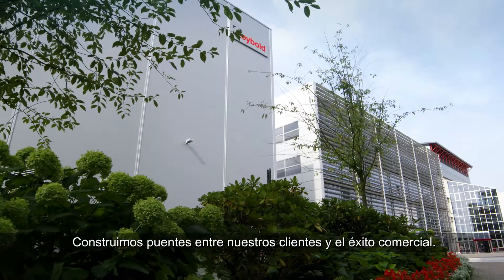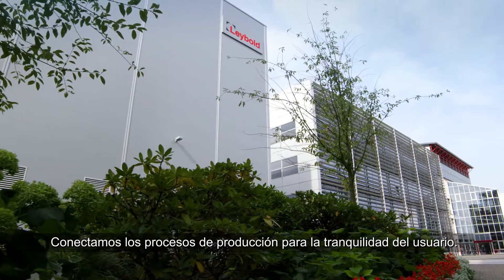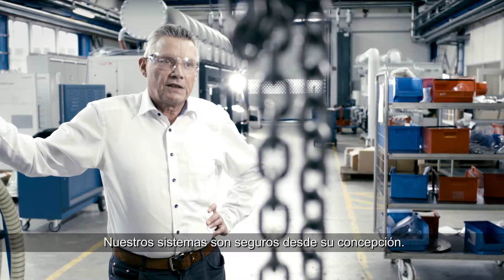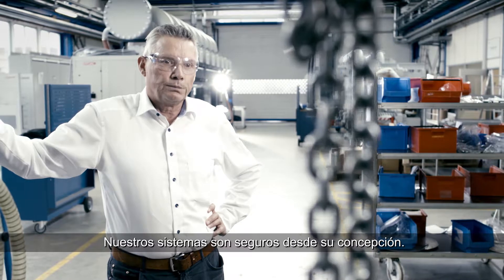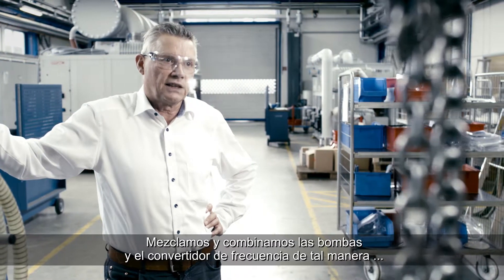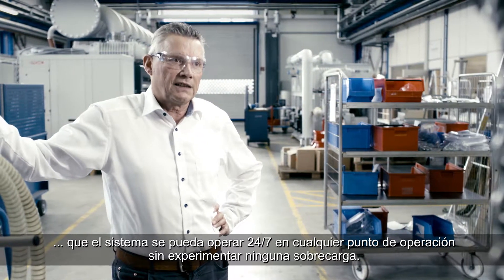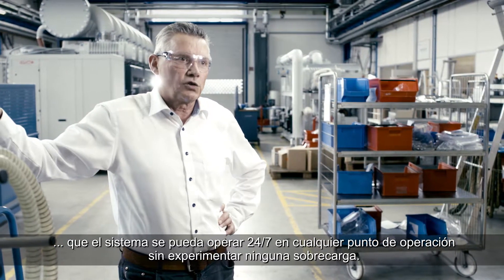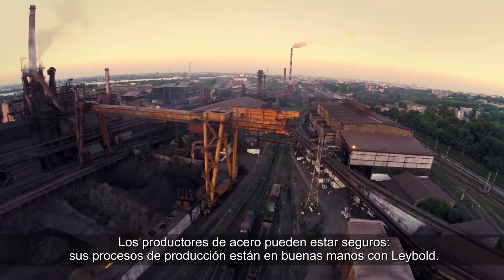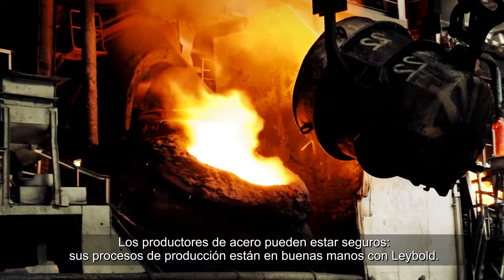We build bridges between our customers and commercial success, connecting production processes to peace of mind. Our systems are safe by design — we mix and match the pumps and the frequency converter in such a way that the system can be operated 24/7 at any operating point without experiencing any overload. Steel producers can rest assured their production processes are in good hands with Leybold.